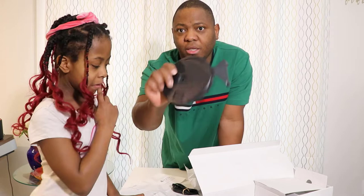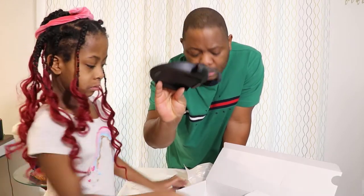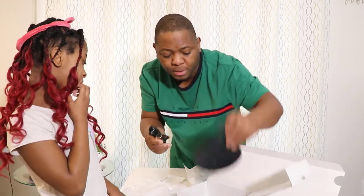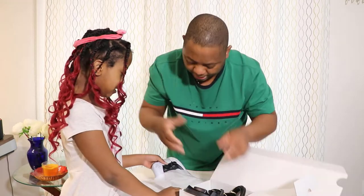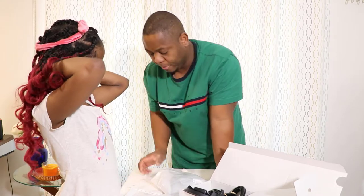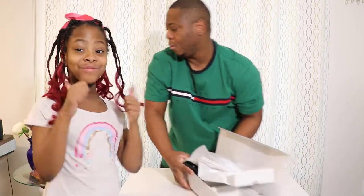We have one HDMI cable, and then this I believe is the base where we're going to place the PlayStation. I'll show you all of this after the unboxing. So to recap: we have the power cable, the base, the HDMI cable, and the controller. Unfortunately this model comes with only one controller, but you can always buy an extra one.